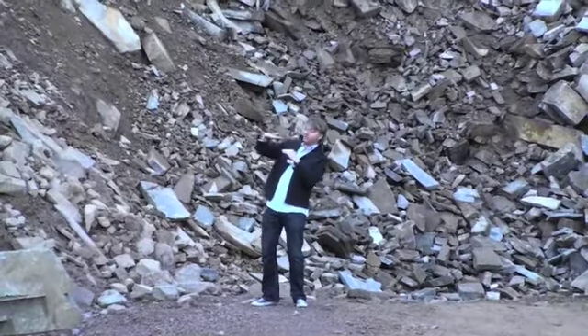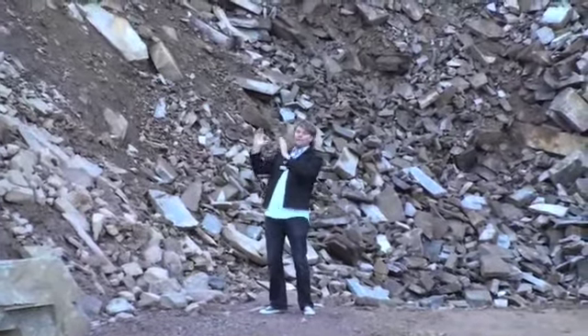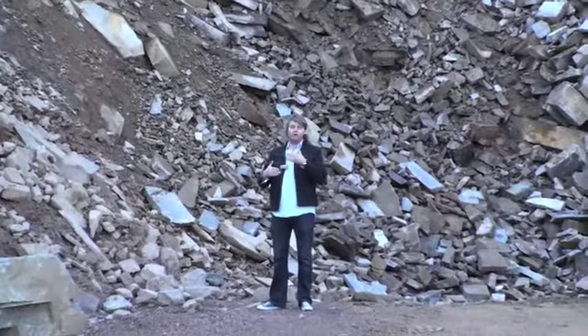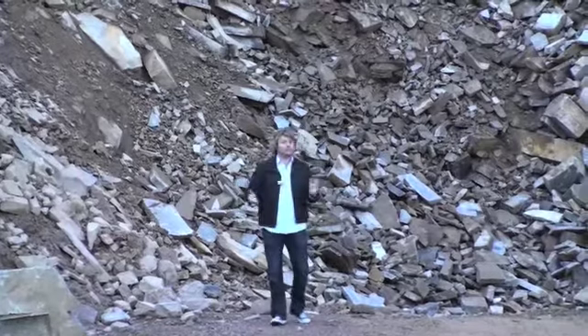Originally the strata would have been horizontal, but progressively over millions of years the whole mountain or shelf has tilted up, which is why we now have these vertical strata layers. So it's different from granite — we don't have blocks, we have more shears of material which form the layers.